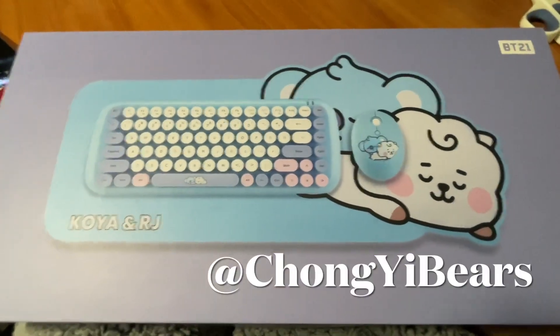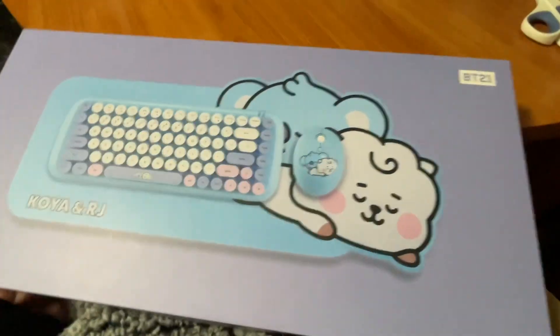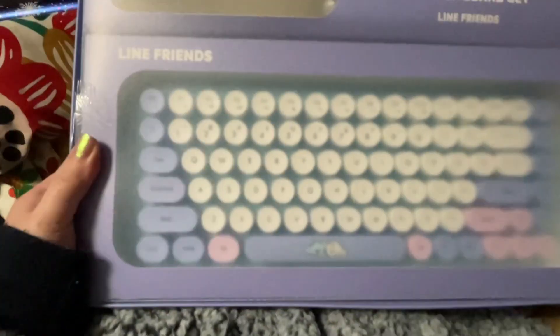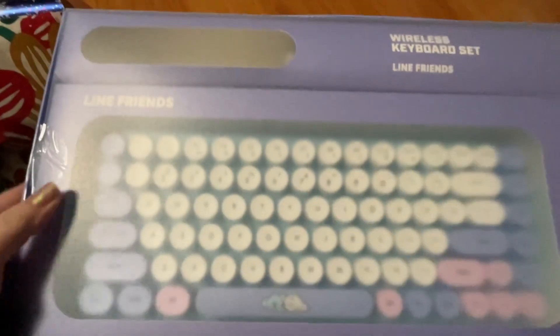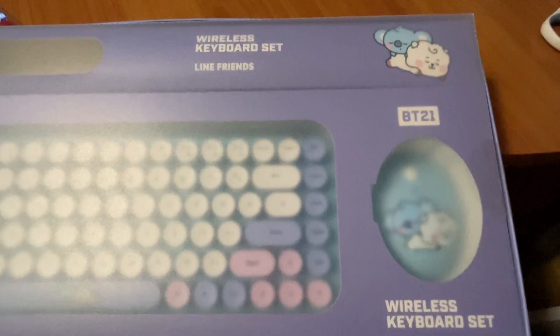Hello guys, I'm Chong from Chongi Bears. How are you? I haven't taken a video for a long time — I've been quite busy playing games, so sorry about that. Today this is a video about the keyboard and mouse set I got from my friends.